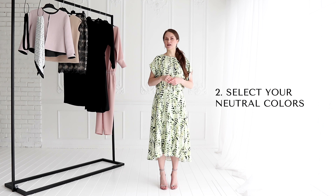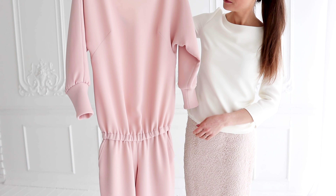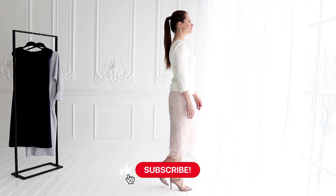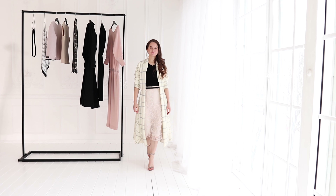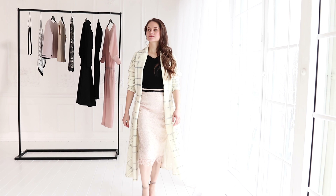Select your neutral colors. Next, select a couple of neutral colors like white, ivory, nude, beige, caramel, or grey. These light colors bring your basic dark color into light and are good to match with different garments.